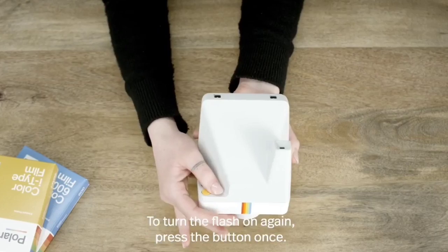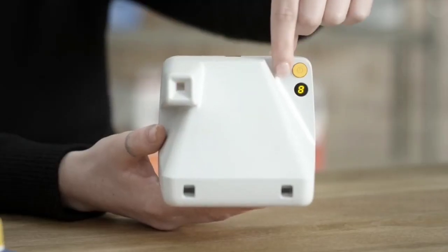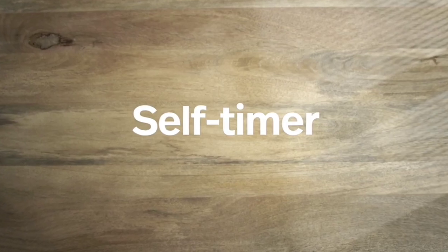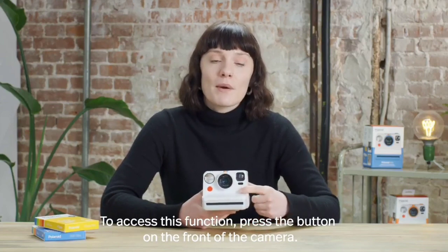If you want images with the same look as the ones your parents and grandparents took, the Polaroid Now is sure to wow. That's our top 6 best instant cameras in 2024. Please make sure to subscribe to our channel for more content like this.